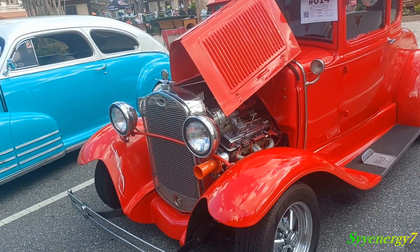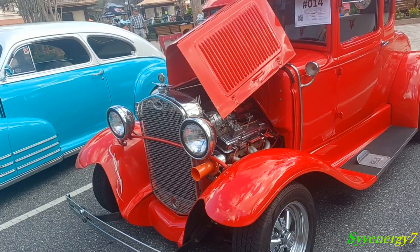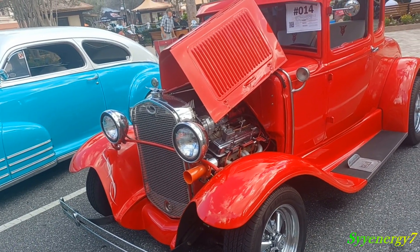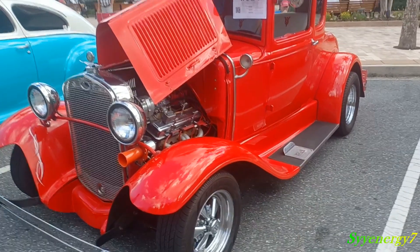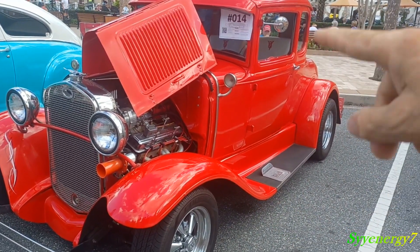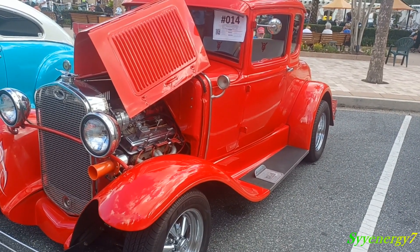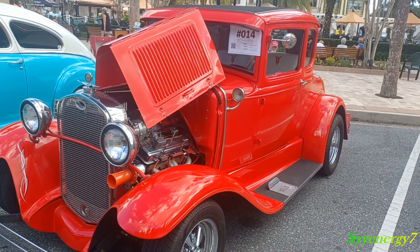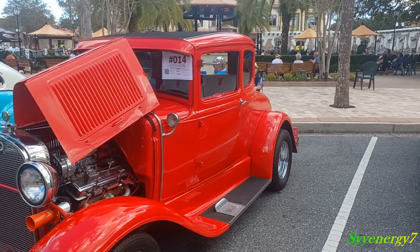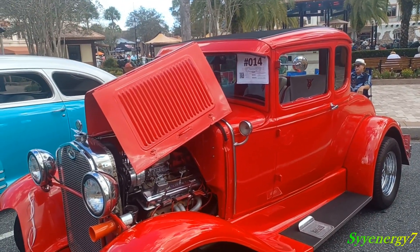It was until 1936 that Chevys used an all-steel body. They used a steel frame but put sheet metal over a wooden body. The whole framework of the cabin was all wood, and they used to screw or bolt the sheet metal to that. What happens is the internal wood used to rot away, so you don't see too many Chevys from the early 30s up to 1936.